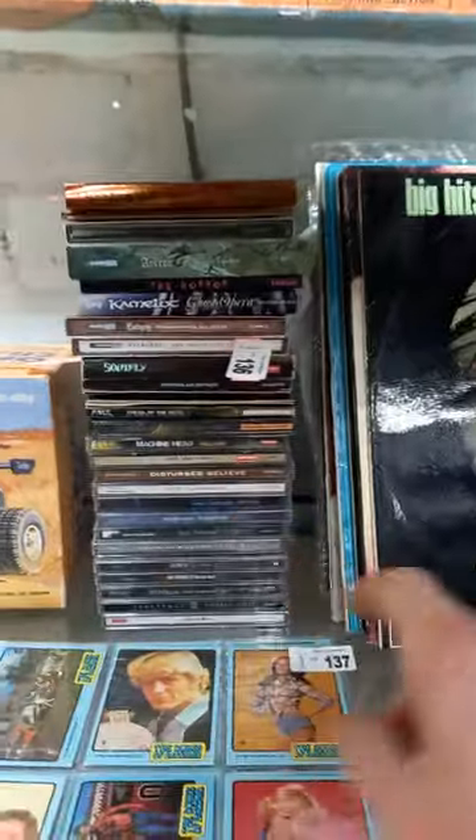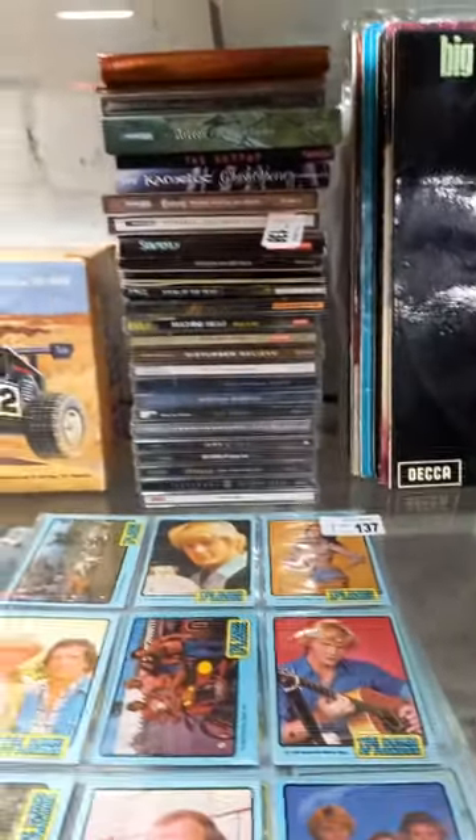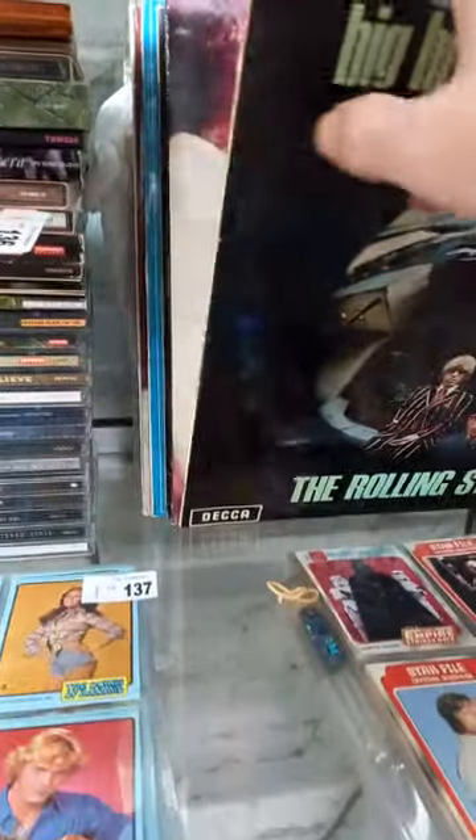Cool lot of sort of death metal CDs — Soulfly, Machine Head, Disturbed. Good lot of vinyl — Stones in the front, some other good stuff, Aretha Franklin, Ray Charles.